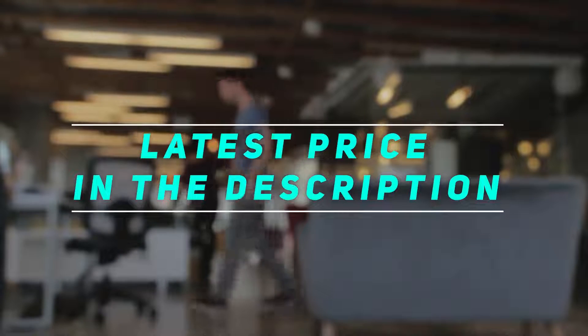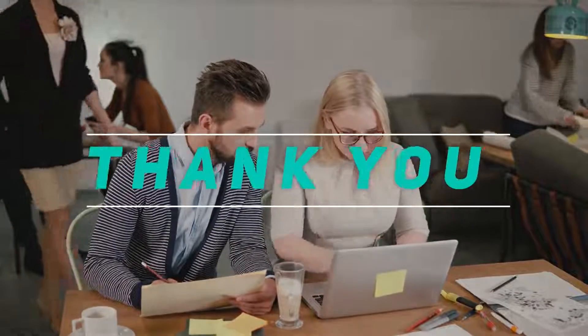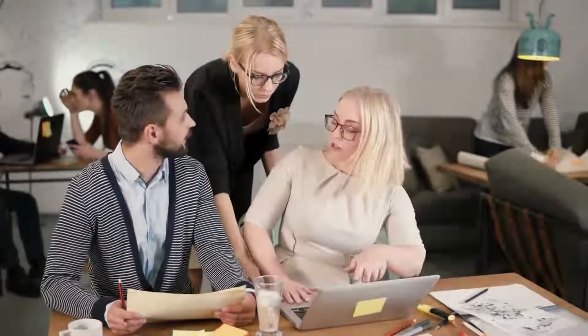Check out the video description for the latest price and more information. Thank you for watching this video. Please subscribe and stay tuned. See you guys next time!